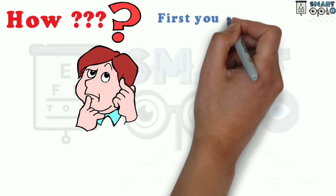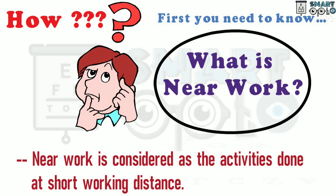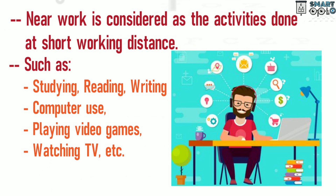How, you may ask? Well, first you need to know what near work is. Near work is considered to be a series of activities done at short or close working distances, such as studying, reading, writing, computer use, playing video games, or watching TV from a close distance.